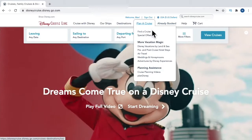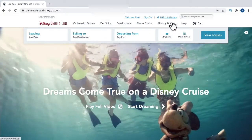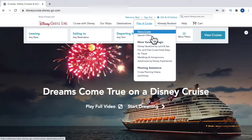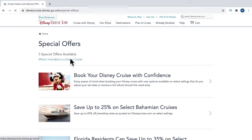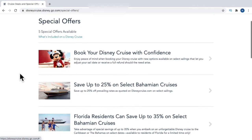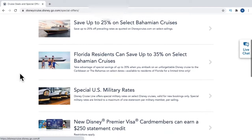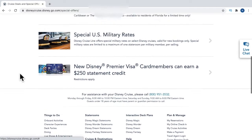At the very top is where you can log in, and if you're somewhere else — for example in the UK or in Europe — you can change the currency to US dollars or euros. Under the special offers tab, this is where you'll find any promotions, such as Florida residents and US military rates. There are certain requirements for these, but if you click on them you'll be able to see what they're currently offering.